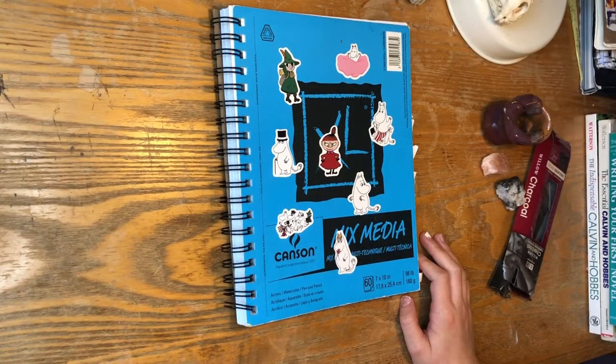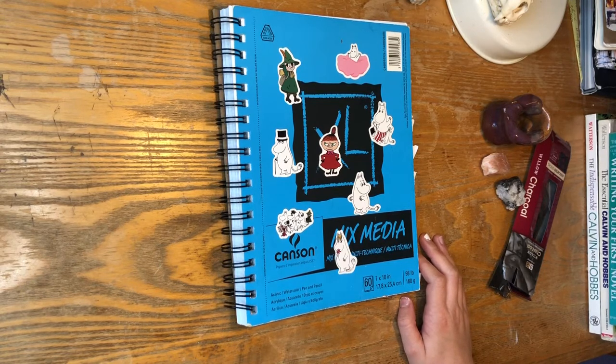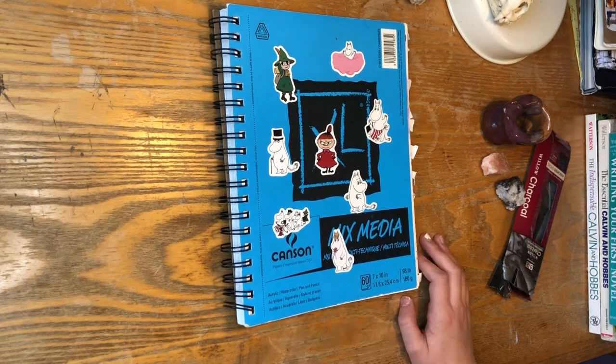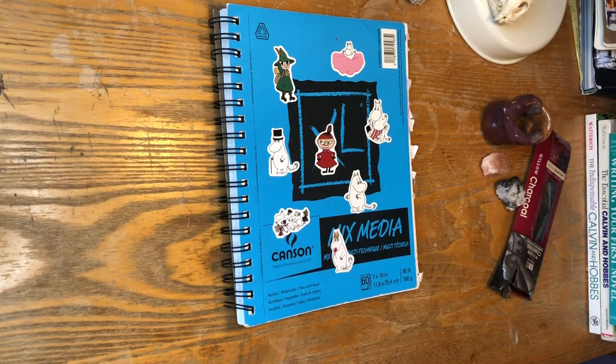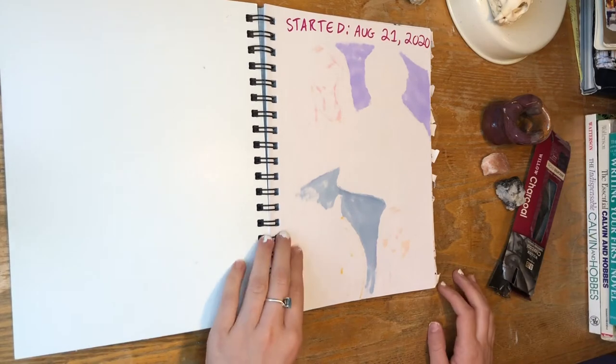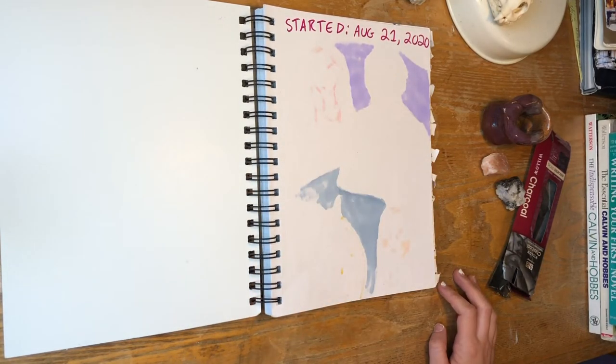I showed a bunch of different sketchbooks in my last video ranging from very old to sort of old to not very old, and this sketchbook falls in the not very old category. It's actually pretty recent — I'd say it's like a year old, because this was the end of last summer and the beginning of the school year. I've got a lot of Moomin stickers I ordered to put on my sketchbook. Started August 21st, 2020 — that's my birthday, I got this sketchbook on my birthday.